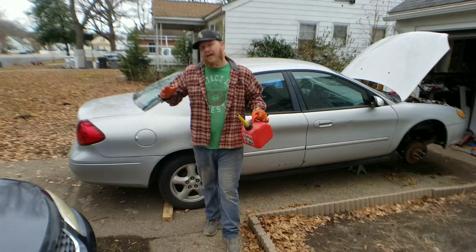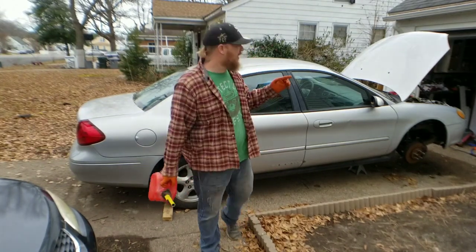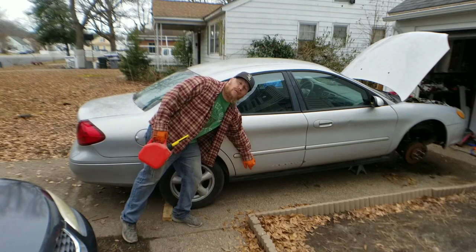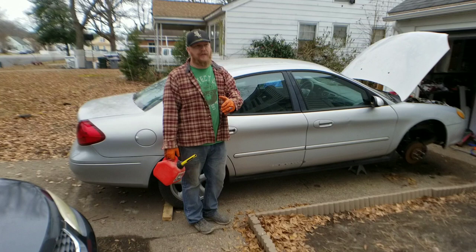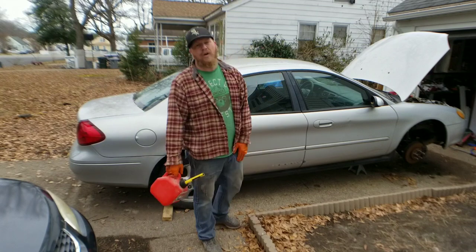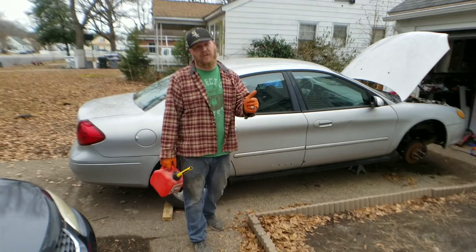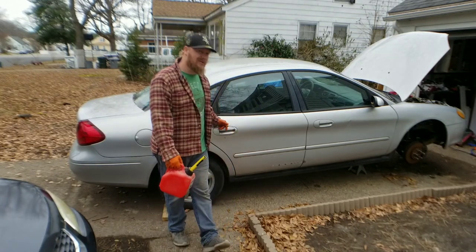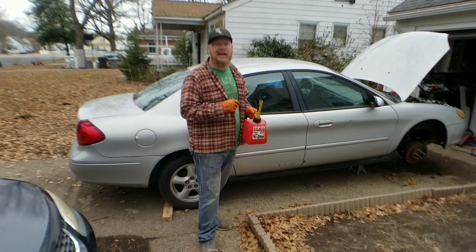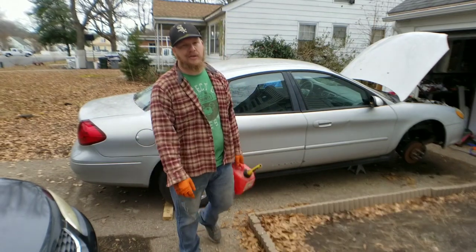Bad fuel not only affects your fuel pump and fuel tank, but also your engine. The only thing in between your fuel pump and your engine is your fuel filter. On the 2003 Ford Taurus, the fuel filter is located under the passenger-side door, right here. Ford actually recommends it be replaced every 30,000 miles. I'll throw a link in the upper right corner showing how to replace it without breaking those little white clips.